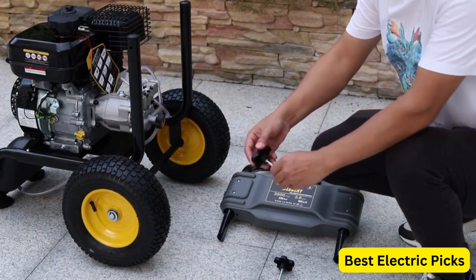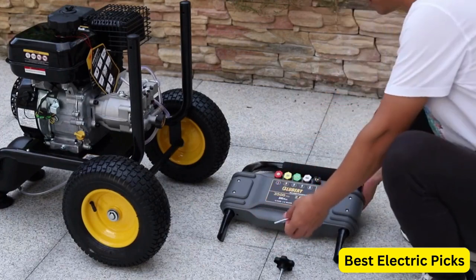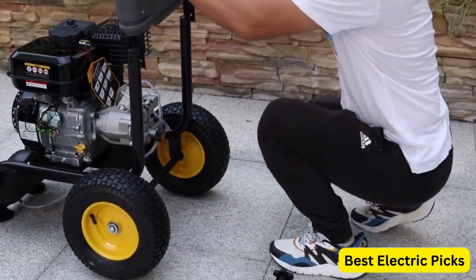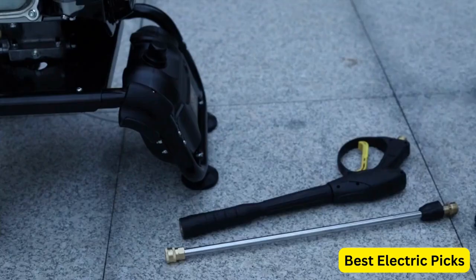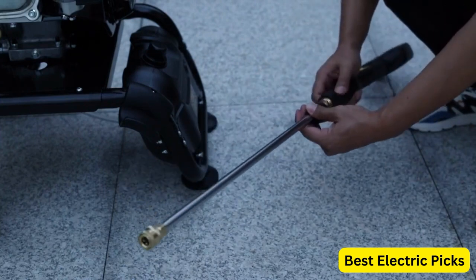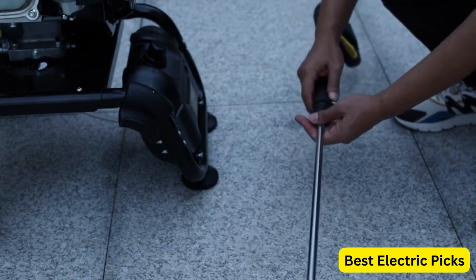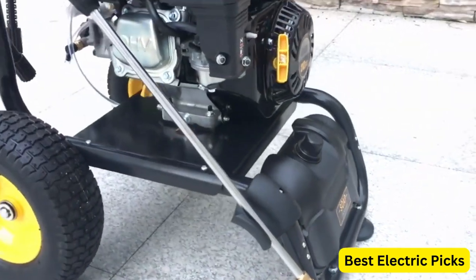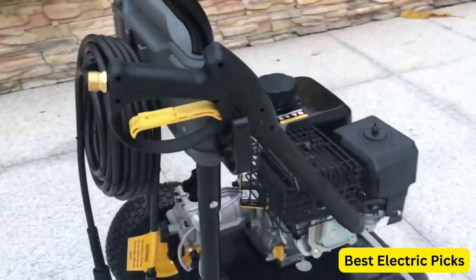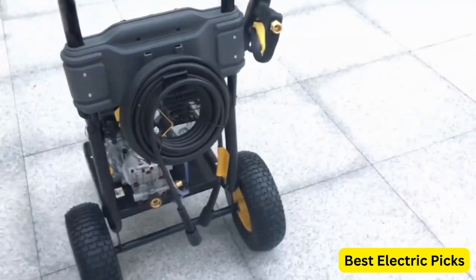This pressure washer comes equipped with a 50-foot pressure hose, allowing you to reach even the most hard-to-reach areas. It also features an onboard soap tank, which makes it easy to apply soap to your cleaning surface for more effective cleaning. The Blueberry pressure washer comes with 5 different nozzle tips, allowing you to choose the best nozzle for the task at hand. Additionally, it is EPA and CARB compliant in 49 states, meeting strict emission standards. Overall, if you're looking for a powerful and reliable gas pressure washer that can handle tough outdoor cleaning tasks, the Blueberry 3,500 PSI gas pressure washer is definitely worth considering.